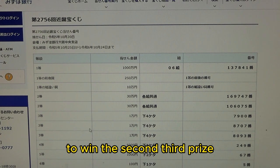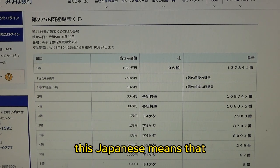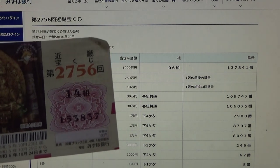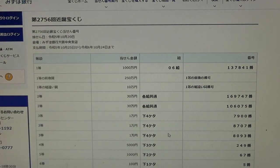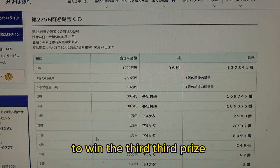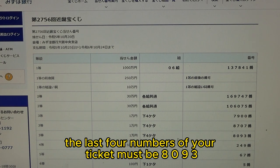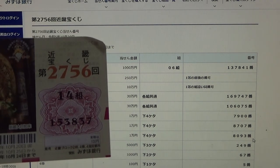To win the second third prize — Ichiman-en — this means the last four numbers of your ticket must be 8707. No good for me. To win the third third prize — Ichiman-en — this means the last four numbers of your ticket must be 8093. No good for me.